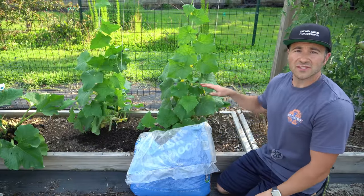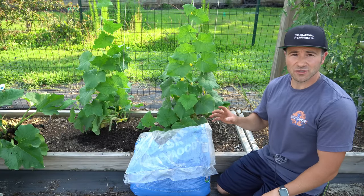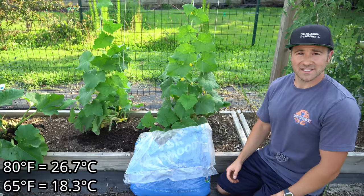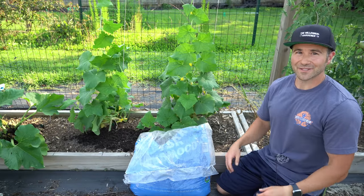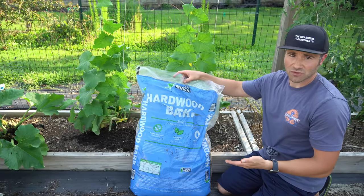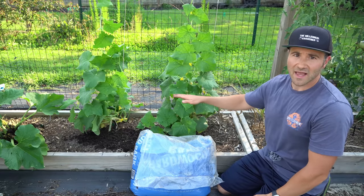The second cucumber growing tip is to always maintain a two to three inch layer of mulch around the base of your cucumber plants at all times. While cucumbers are very sensitive to cold temperatures, they're also very sensitive to heat stress. Cucumbers are a lot like us — fair weather plants that want every day to be 80 degrees and every night to be 65 degrees. I'm a big fan of using all-natural shredded hardwood bark mulch because it locks in soil moisture and keeps the roots nice, cool, and evenly moist, which is critical to prevent heat stress.